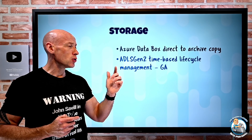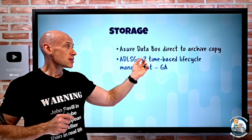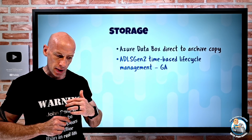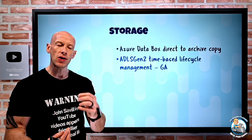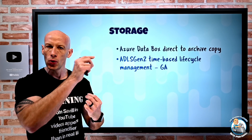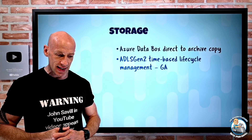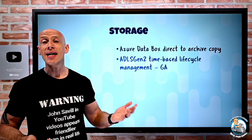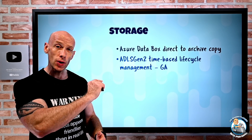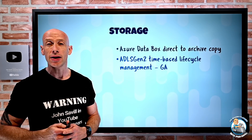Azure Data Lake Storage Gen 2, which is built on Blob, now has time-based lifecycle management. Based on last access time, you can have lifecycle rules to move data between tiers — for example, move to cool after 30 days without access, or delete after 90 days. You can now apply those lifecycle rules based on last access for ADLS Gen 2.